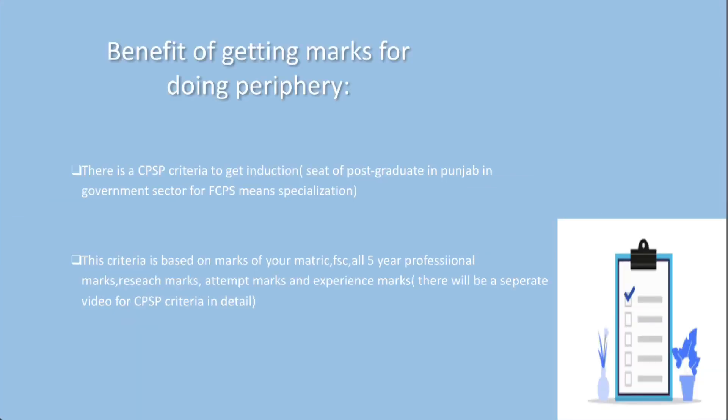The benefit of getting marks for doing periphery: there is a CPSP criteria to get an induction seat for postgraduate in Punjab in the government sector for FCPS, meaning specialization. This criteria is based on marks of your metric, FSC, all 5-year professional marks, re-sit marks, attempt marks, and experience marks.